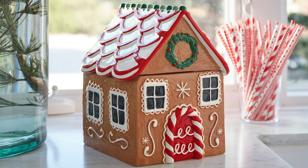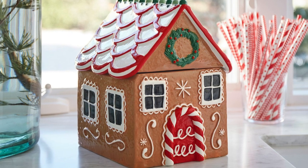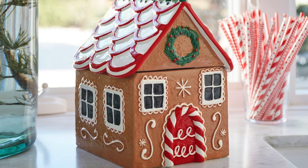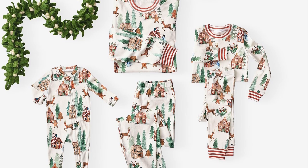We also added a couple of items for the kids, like this gingerbread house cookie jar for $89.50 — a Pottery Barn Kids exclusive. We found the dupe at a few different stores, but the best price is at Wayfair for $47.99. It has an LED illuminated lid, hand-painted details, and a ceramic construction with a glossy finish, whereas Pottery Barn's is crafted of glazed stoneware.